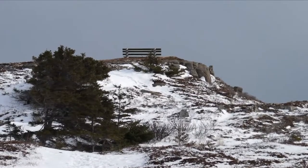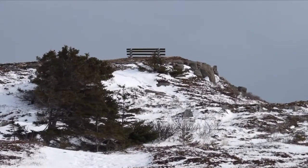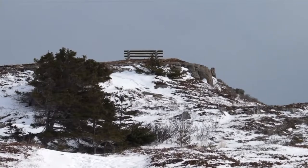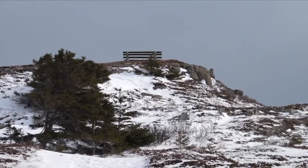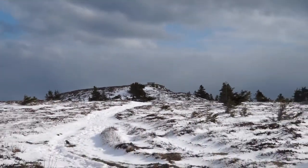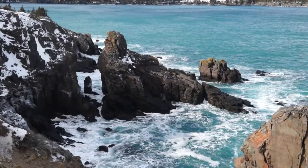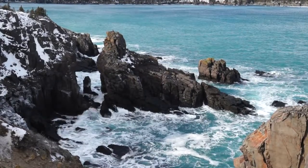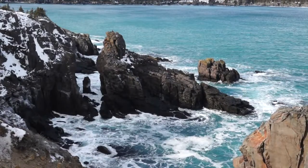So our next stop will be that bench up there where we can sit down for a little bit and enjoy the views. It may take us a while to get there because we are surrounded by cliffs and it's just beautiful. So I'm sure we'll be taking some shots here. We haven't gotten that far — the views are absolutely stunning. Every corner we come around, just a few feet, and we see something else.